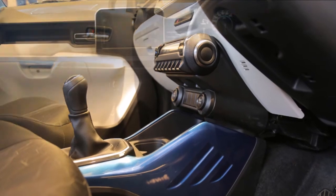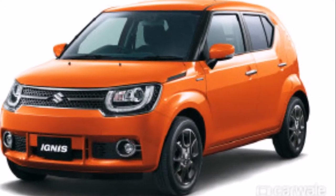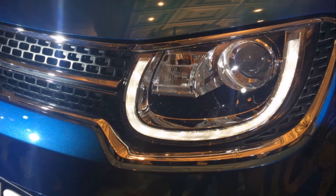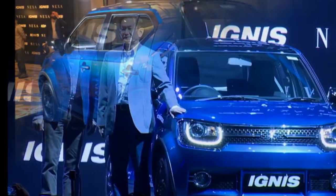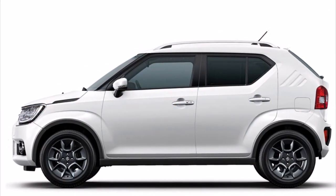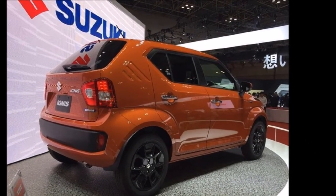Other features like rear parking sensors will be absent from the Delta variant AMT cars but will be available on the Zeta variants. The AMT variants, especially the diesel, will be popular with Ignis buyers and will most certainly have a considerable waiting period if past AMT variant demands are anything to go by. That said, Maruti should definitely consider launching a fully loaded Alpha variant of the Ignis in the near future, as there is certainly an audience that wants the convenience of an automatic gearbox along with the added gadgetry that the top-of-the-line variants offer.